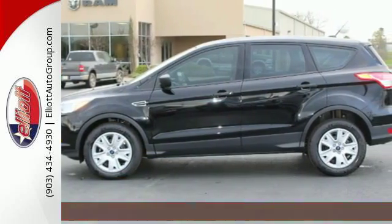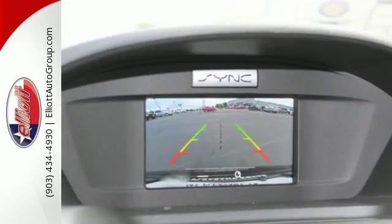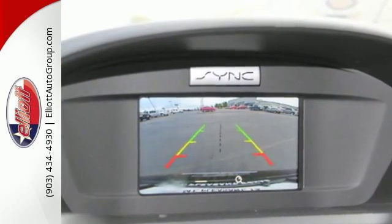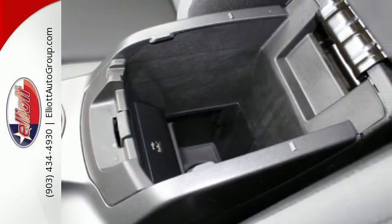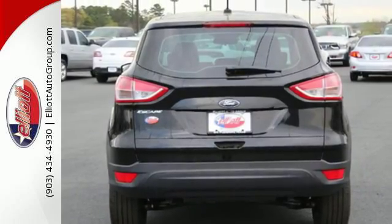This crossover SUV is one of the best athletes in its class, with precise steering and sharp cornering. To help with accelerating through a corner, torque vectoring control adjusts the speed between the front wheels to enhance agility.